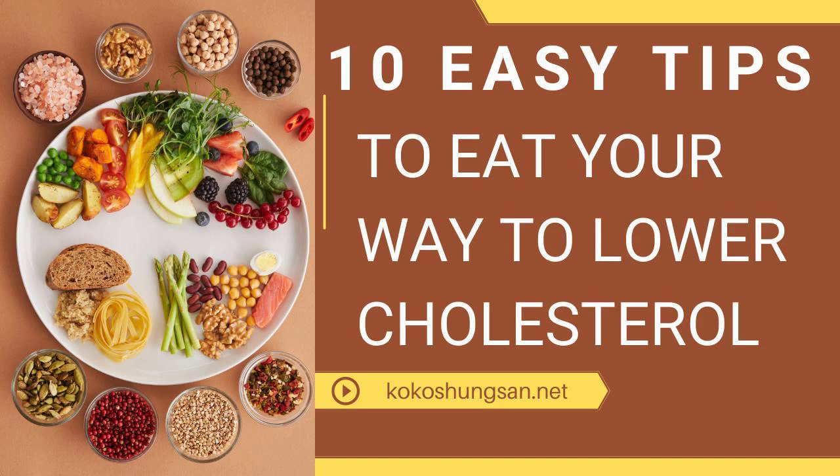4. Go ahead, go nuts. Look for walnuts mainly, but also try almonds, macadamia nuts, cashews, and pecans. Nuts are high in fat, but it's the good kind. Also, use natural peanut butter instead of the normal kind, which contains unhealthy trans fats.